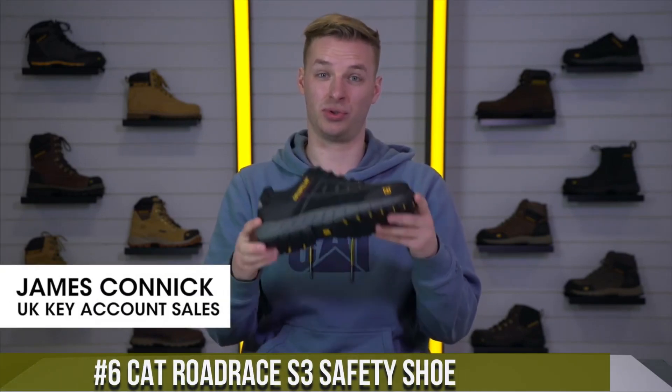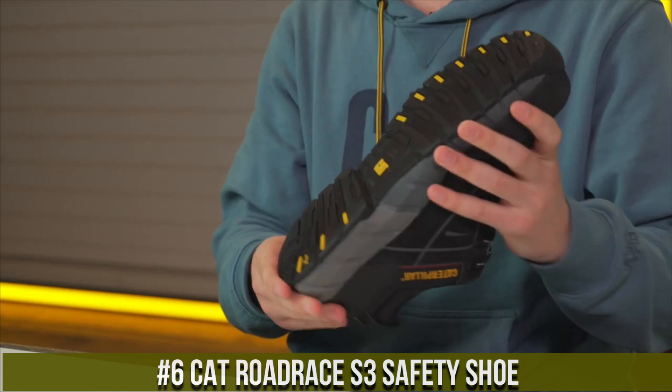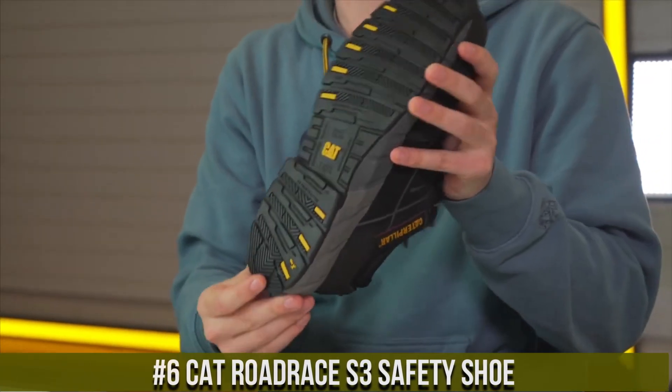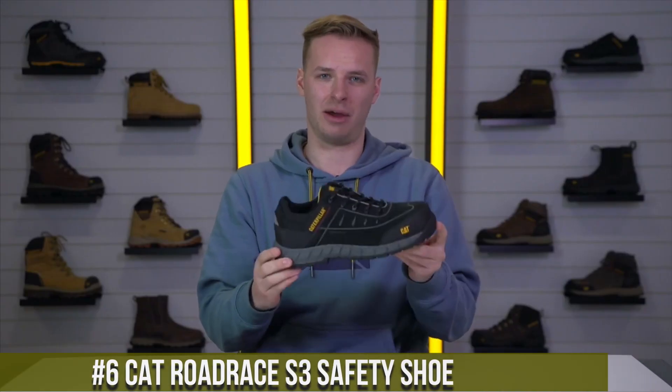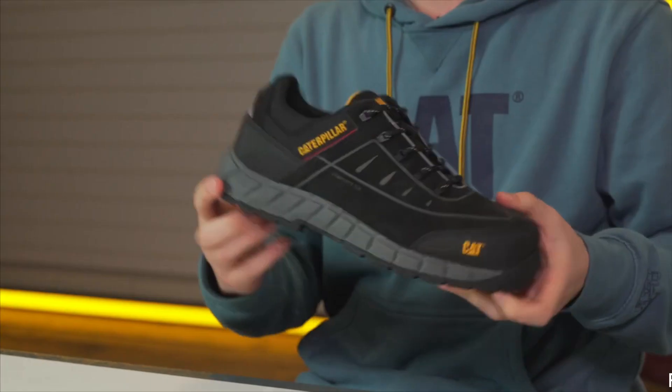Number 6: Cat Road Race S3 Safety Shoe — the epitome of style and protection for the modern workforce. Designed for those who demand both safety and comfort, these shoes are a game-changer in the workplace.